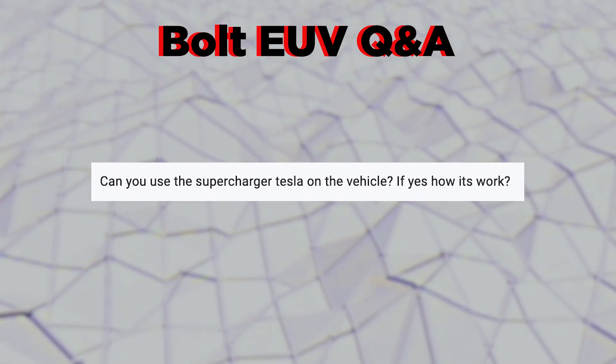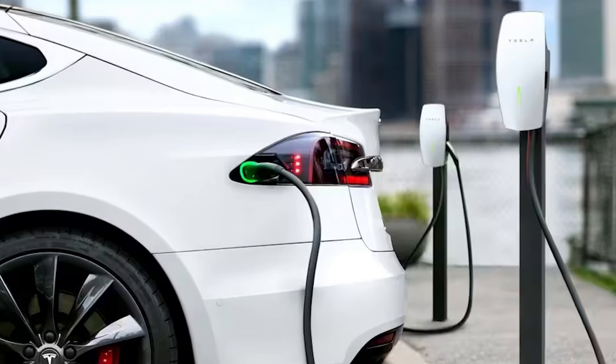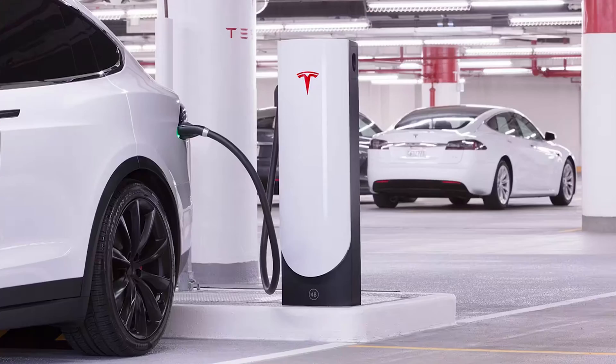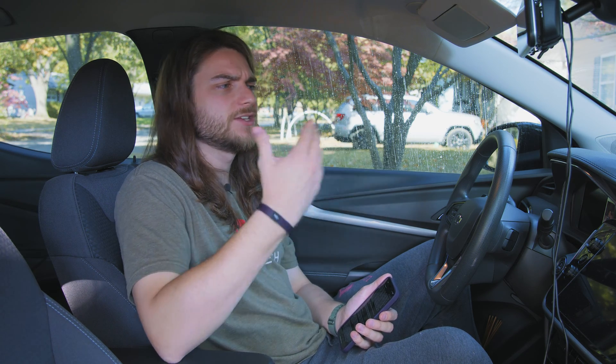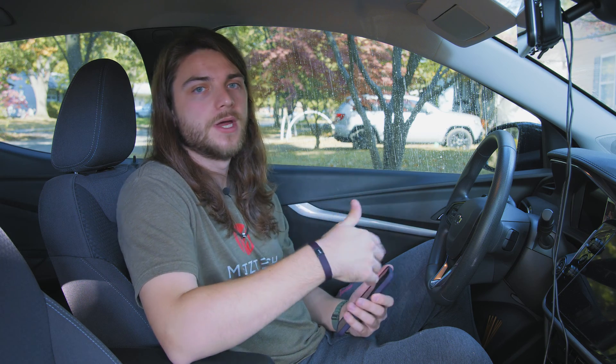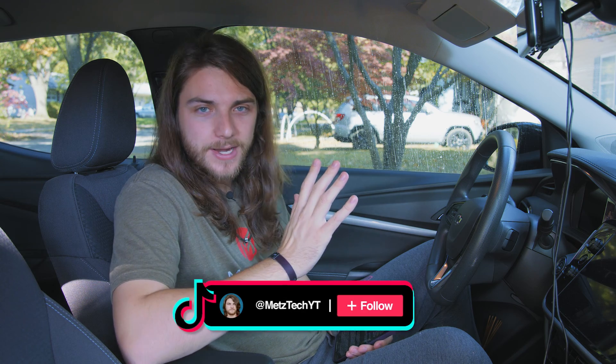Can you use the Tesla Supercharger on the Bolt? You can use Tesla charging stations, but only the non-Supercharger variants — the destination chargers. You need to find the right one, because a Supercharger won't work, and you'll need an adapter anyway, which is relatively cheap on Amazon. Destination chargers are basically just Level 2 chargers — average charging speeds, nothing like a Supercharger. Tesla has said they're opening their Supercharger network to all EVs in the future, though everything with Tesla comes with a little asterisk — no idea what 'relatively soon' means for them.